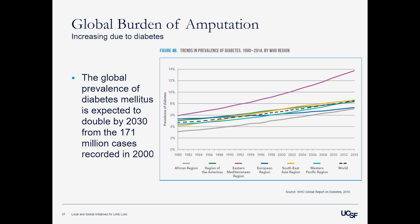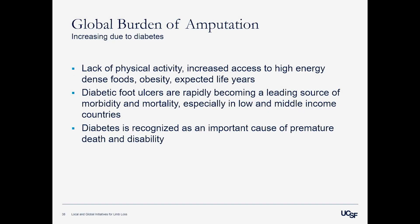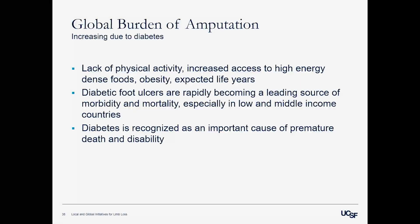Looking directly at diabetes, this plot shows prevalence by world region with the dotted line as the global average. Africa and Middle Eastern countries are moving at a greater trajectory with higher slope. The prevalence of diabetes is expected to double from the 171 million cases recorded in 2000. This is due to lack of physical activity, increased access to high-energy dense foods, increased obesity, and increasing life expectancy. Diabetic foot ulcers are quickly becoming leading sources of morbidity and mortality, especially in low and middle income countries. The WHO recognizes diabetes as an important cause of premature death and disability.